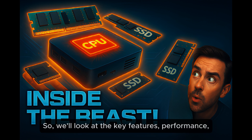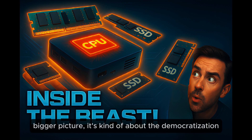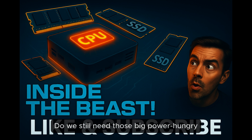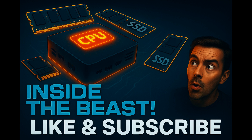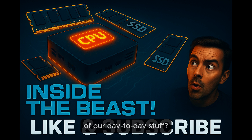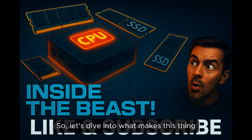If you connect this to the bigger picture, it's kind of about the democratization of tech. It makes you ask: do we still need those big, power-hungry towers anymore, or can these little efficient boxes handle most of our day-to-day stuff? Good question. So let's dive into what makes this thing tick.